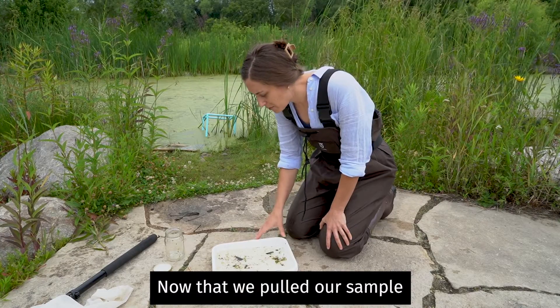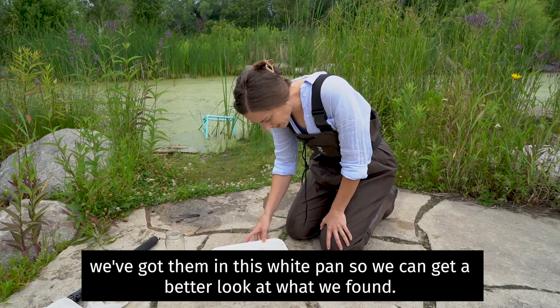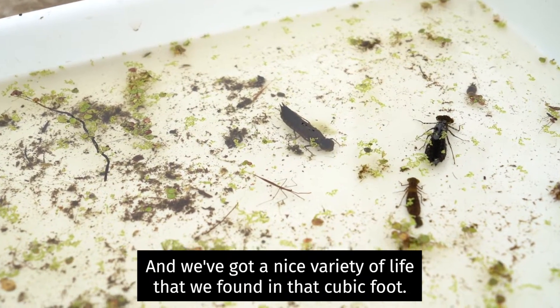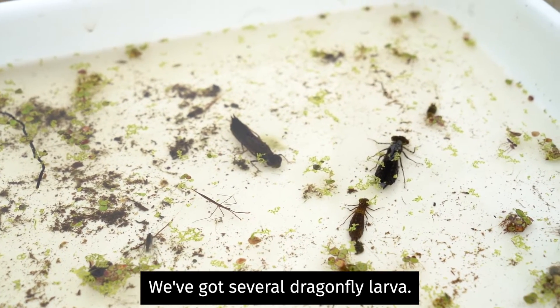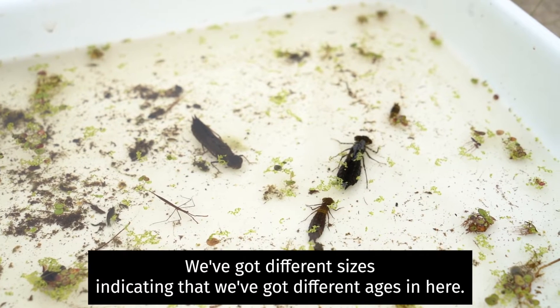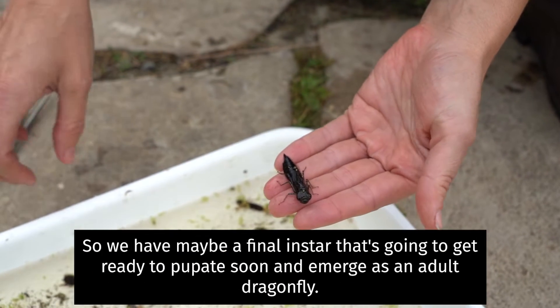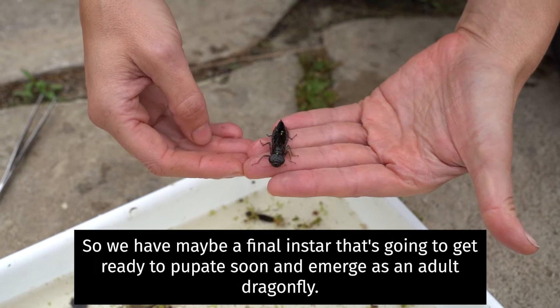Now that we've pulled our sample out of the water, we found some insects living in the pond. We've got them in this white pan so we can get a better look at what we've found. We've got a nice variety of life from that cubic foot — several dragonfly larvae at different sizes, indicating different ages. We have maybe a final instar that's going to get ready to pupate soon and emerge as an adult dragonfly.